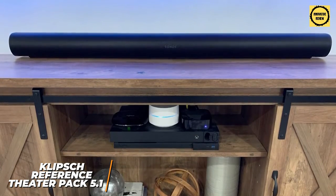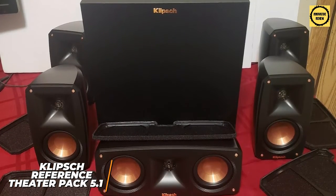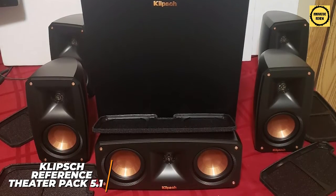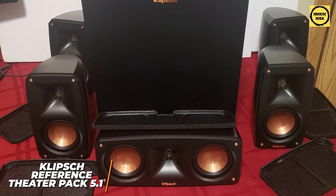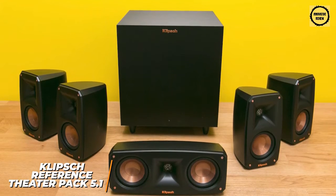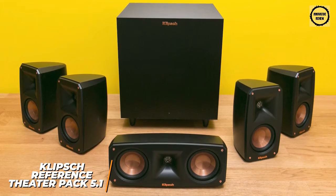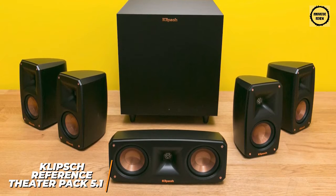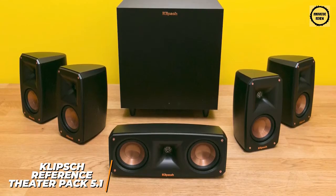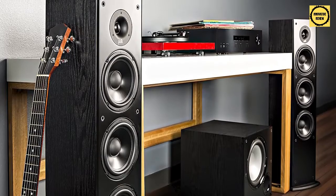You get a balanced sound profile that delivers an accurate stereo image, though more premium models like the Sonos home theater system offer superior clarity. Its sonic versatility offers decent utility and handles a range of music genres or podcasts without noticeable distortion. Unfortunately it lacks Dolby Atmos compatibility, but it offers 5.1 surround sound. If you're looking for a relatively affordable option ideal for smaller spaces that doesn't sacrifice performance, this might be the perfect system.